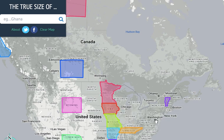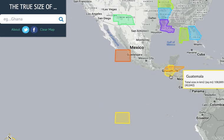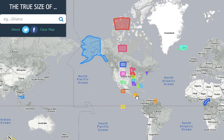Let's go with Tennessee. Comparable country: Guatemala, surprisingly. So how comparable is it? Guatemala is basically the same size. Actually, Guatemala is bigger than Iceland — I always thought Guatemala was just the size of Panama or something, but no, it's actually bigger than Iceland.